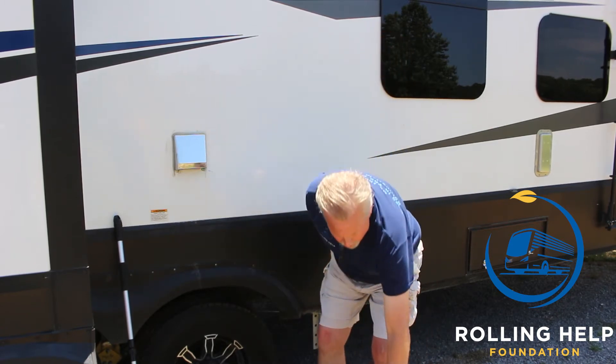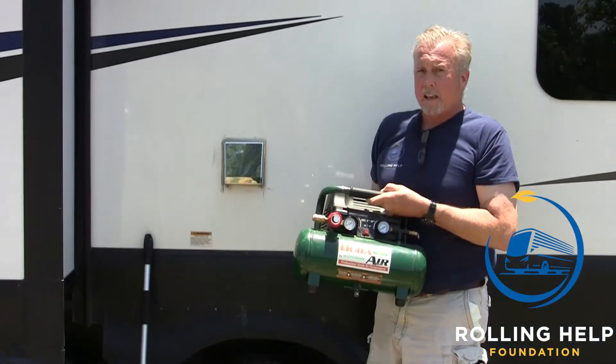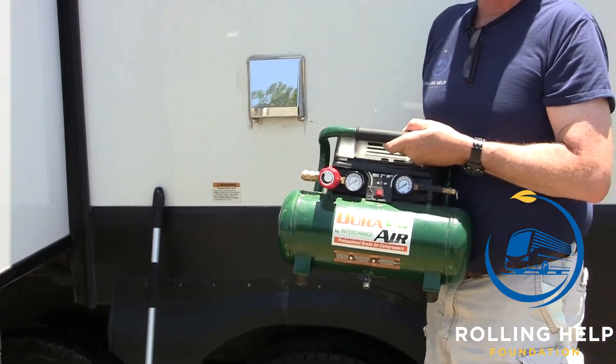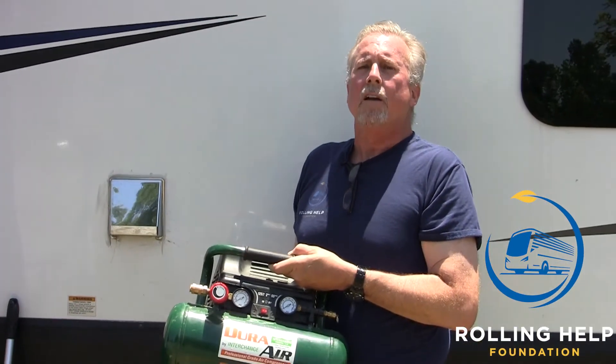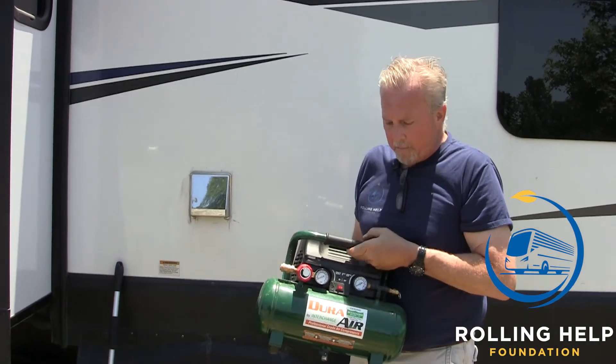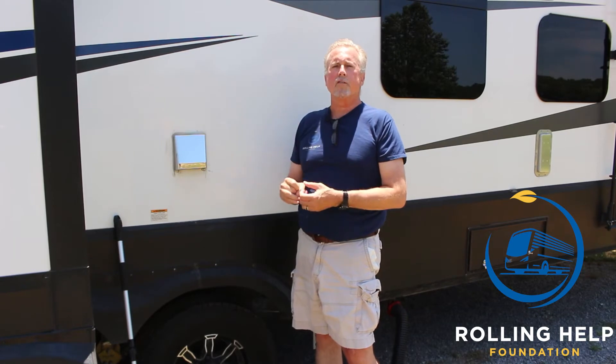As far as tire pressures are concerned, you can pick up a compressor like this — I think we paid about $130 at Tractor Supply — so that you'd never be without the ability to get your tire pressures where they need to be. We've been on the road for almost 6,000 miles, and the pressures in all of these tires have been right where they're supposed to be, between 100 and 110 pounds. They haven't budged — and they're filled with nitrogen.